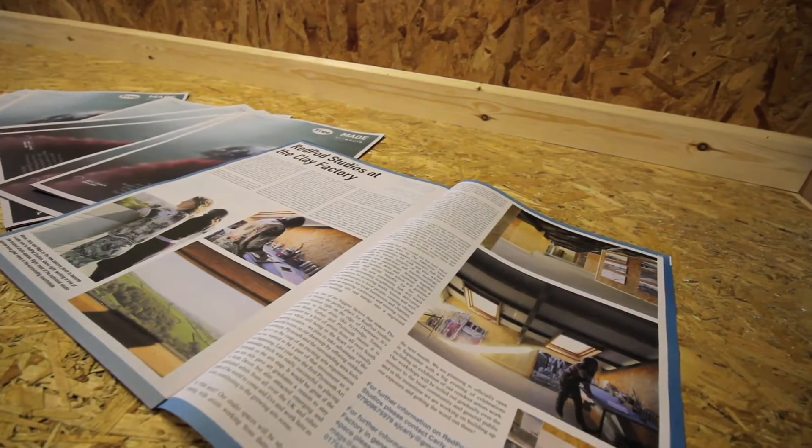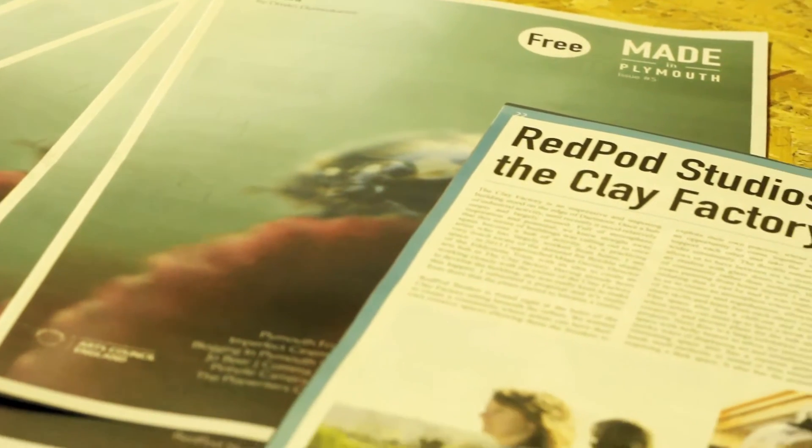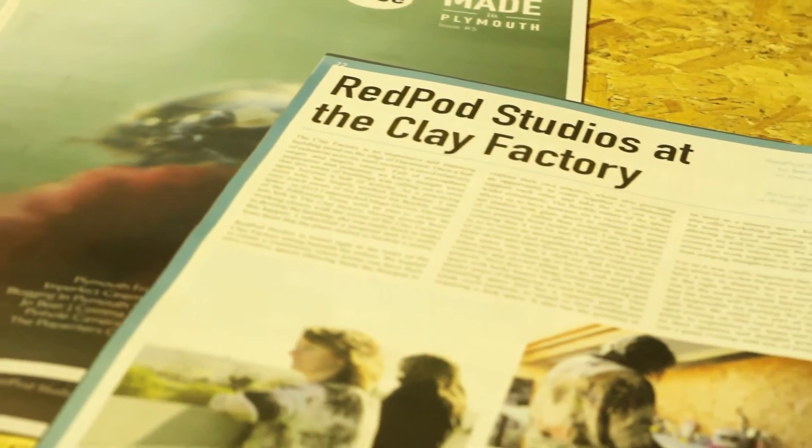Redpod Studios is a brand new creative arts hub right in the centre of a clay factory. It's basically for local emerging and more established artists to get together to collaborate on projects, have their own creative space, and also to take the arts out to the wider community. Redpod Studios is different because it's artist-led, so any artists that get involved from the beginning or along the journey are going to be instrumental in shaping the direction that Redpod Studios goes in.